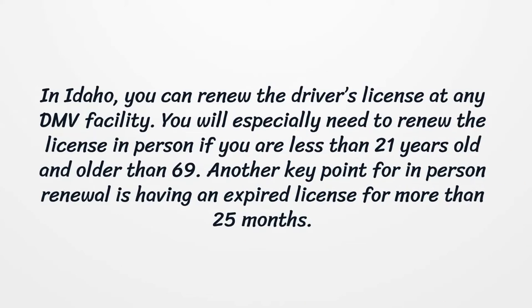In Idaho, you can renew the driver's license at any DMV facility. You will especially need to renew the license in person if you are less than 21 years old or older than 69. Another key point for in-person renewal is having an expired license for more than 25 months.